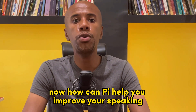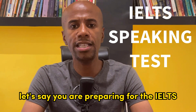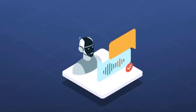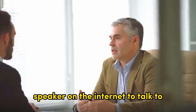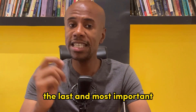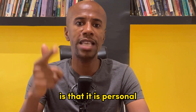Now, how can Pi help you improve your speaking? Let's say you are preparing for the IELTS Speaking Test Part 1. You can ask Pi to act like your examiner. This way, you don't have to worry about taking speaking classes or trying to find a native speaker on the internet to prepare for the IELTS exam.